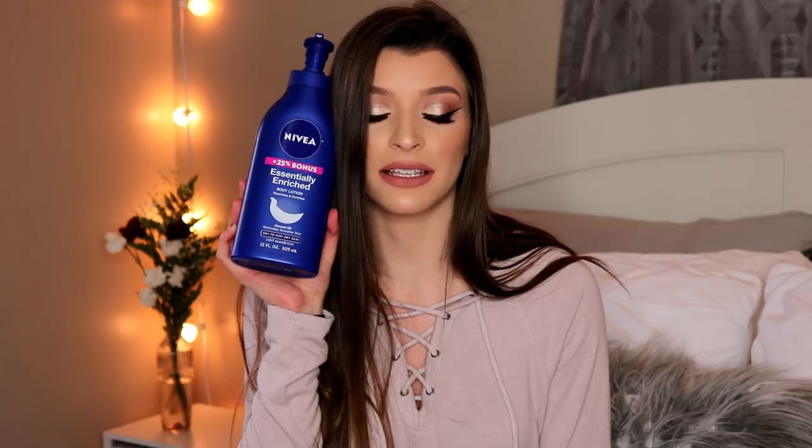I don't necessarily like the scent of it, but the scent goes away after you rub it into your skin, so it takes just a few seconds. It has 21 fluid ounces so this bottle is literally massive. I use this every single time I get out of the shower and I'm not even halfway through it. I don't think it's that expensive either — probably like $10 maybe.